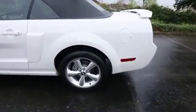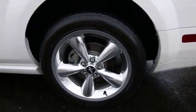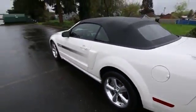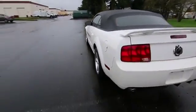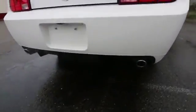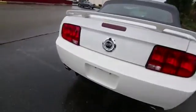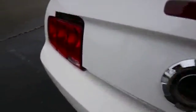You get these factory polished 18-inch wheels with the California package, similar to what you find on the GT. The California Special also has a unique rear bumper — you can see in the bottom part these diffusers right there. And of course, you get the California Special badging.